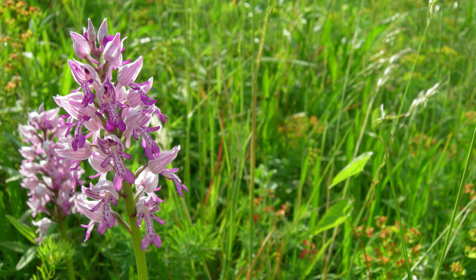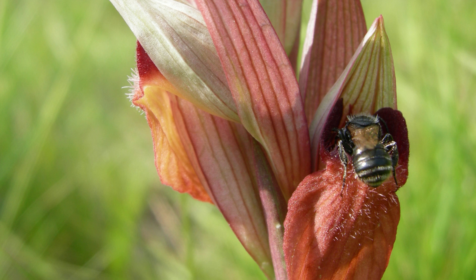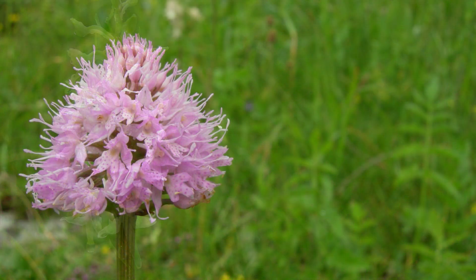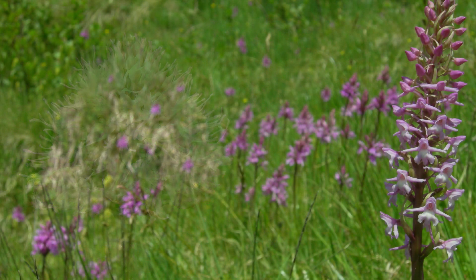Pierce says that understanding how populations are spread out is key. Some species live in big, connected groups, while others are more fragmented — and the fragmented, isolated ones are the most at risk. They're the ones most likely to experience inbreeding and lose genetic diversity over time. Pierce's research actually put orchid populations into three main types: large and clumped, large and scattered, and small and scattered.